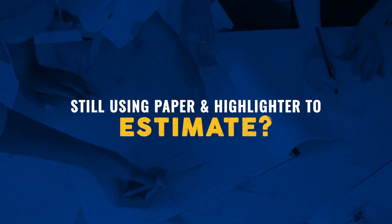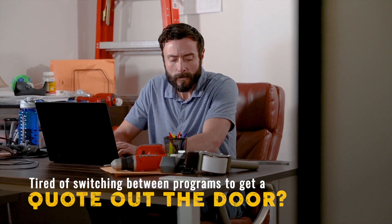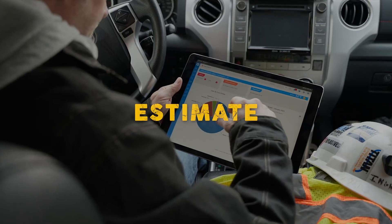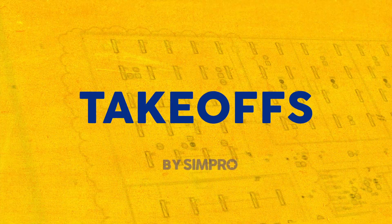Still using traditional methods like paper and highlighter to estimate? Tired of switching between two programs to get a quote out the door? Estimate, markup, count and measure all in one place. It's time to check out Takeoffs by Simpro.